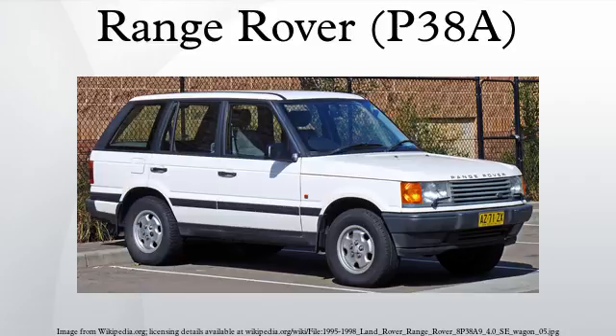The second generation incorporated new engine management and improved electronic air suspension that allowed automatic, speed-determined height adjustment. The five suspension heights offered by EAS are: access, highway, standard, off-road, and off-road extended. Height was also adjustable manually between the first four settings.